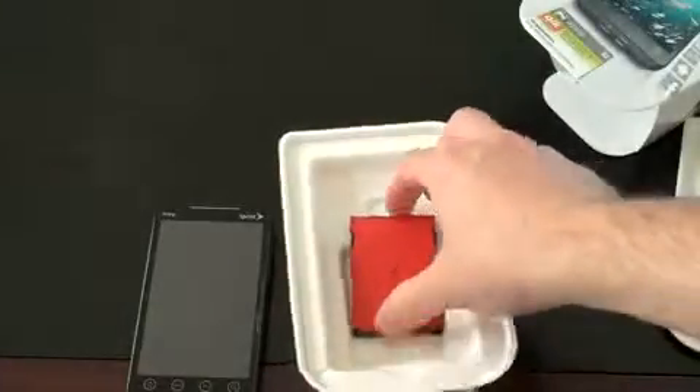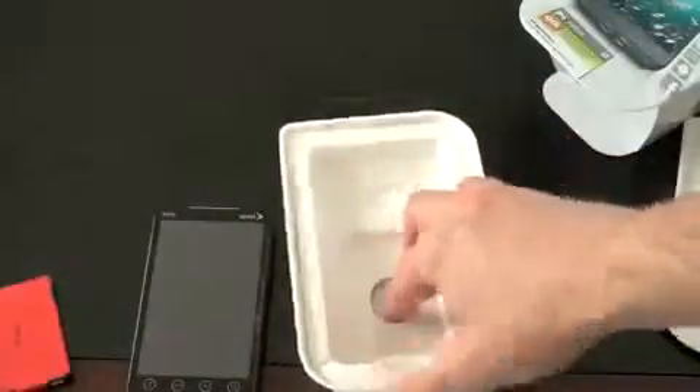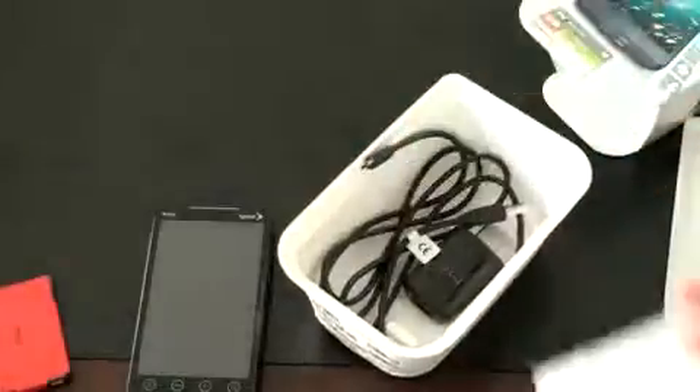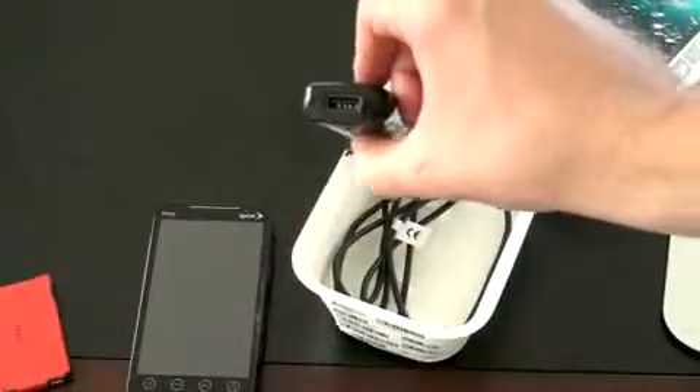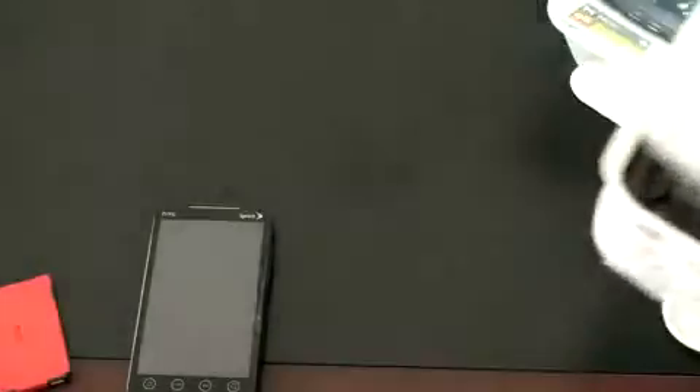We have a red battery — I think the inside of this is red; HTC started doing that with the Incredible. Keep digging in to see what else we get. Probably just the standard stuff: you've got a getting-started guide which no one's going to read, a wall charger which just plugs in with a USB port on the end, and a micro USB port, so it is a standard connector which is nice.